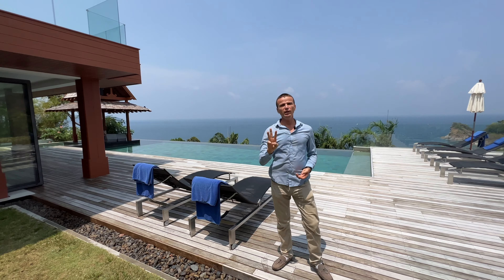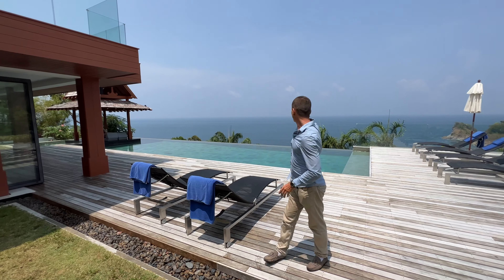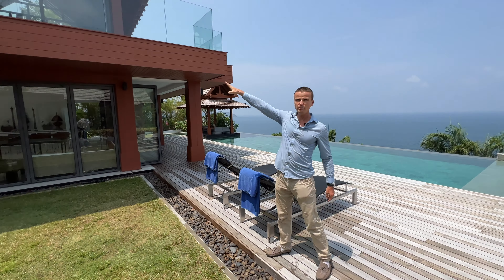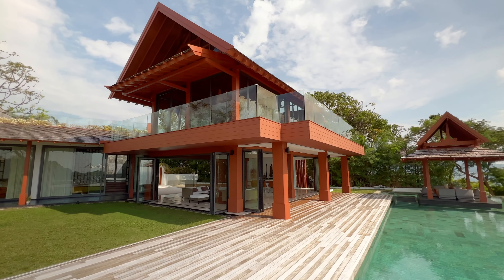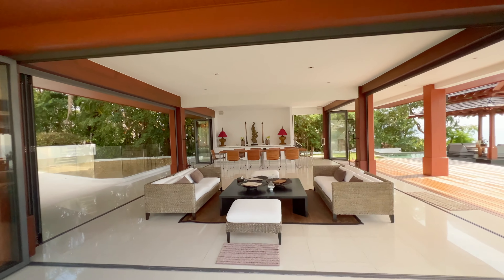This villa has three levels. Now we are on the middle one — there is one below and one above. Here we have an infinity swimming pool with a deck. This pavilion has two living rooms, one on the ground floor and one above. We also have three bedrooms here, one of which is the master, and of course every space has an amazing sea view.